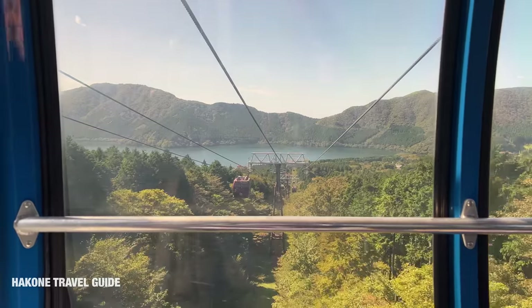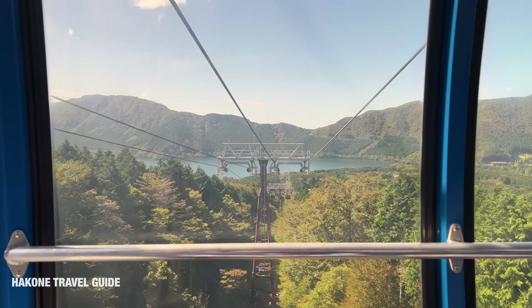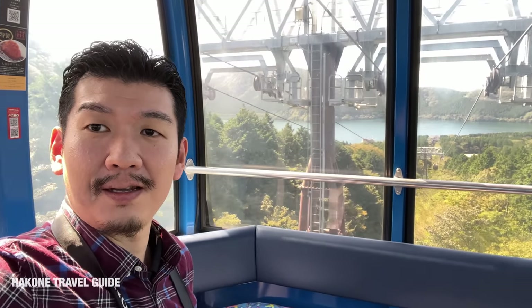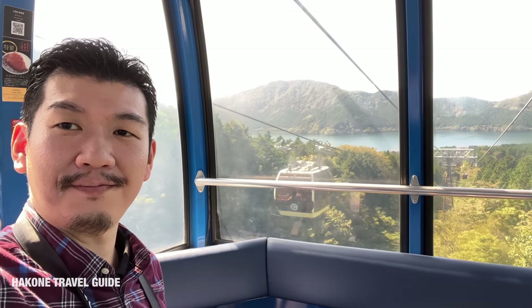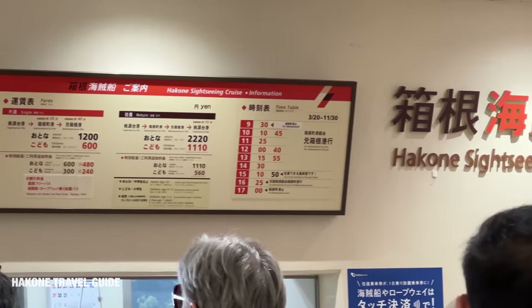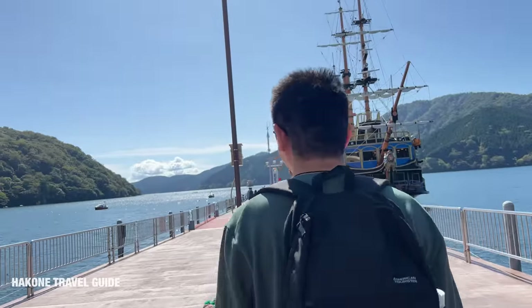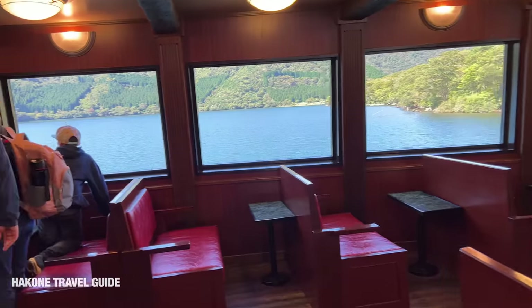Now I can see Lake Ashinoko. You might know it from Evangelion. The next stop is Togendai, the last stop of the ropeway, and from there you can take the ferry on Lake Ashinoko. The waiting area of the ferry was very crowded, but I found a sign: for 600 yen extra one way, or 1,110 yen round trip (960 yen with the Hakone Free Pass), you can get on the premier deck of the ferry. I purchased this — it was a good choice, because not only can you board the ferry early, but you also have much more space.